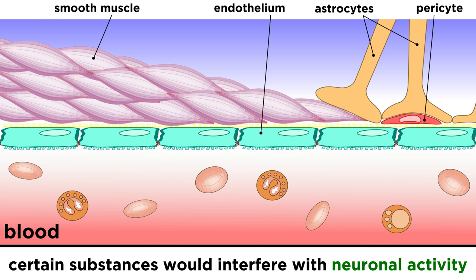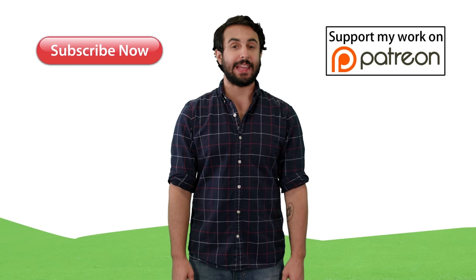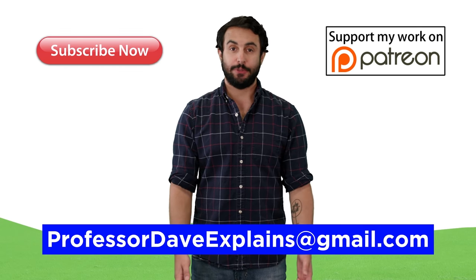So let's go ahead and get a closer look at the mechanism of neural transmission next. Thanks for watching — subscribe to my channel for more tutorials, support me on Patreon so I can keep making content, and as always, feel free to email me at professordaveexplains@gmail.com.